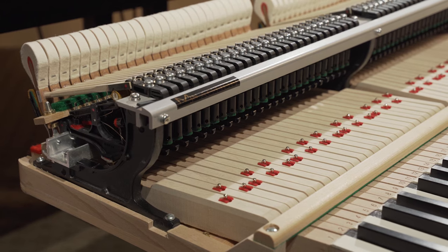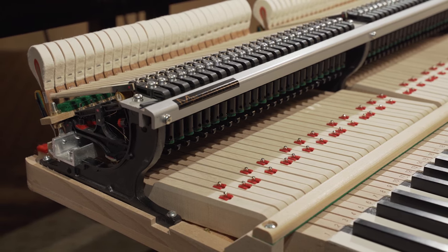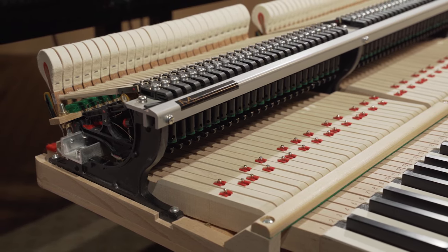Going into the technology, we'd be remiss not to mention carbon fiber. The carbon fiber action — the Millennium 3 action — is just incredible. When they first came in, we started calling people and they were showing up just to play them. At conventions, at the NAMM show, there are lines where people line up just to play a carbon fiber grand piano action. It's a magnet for players.